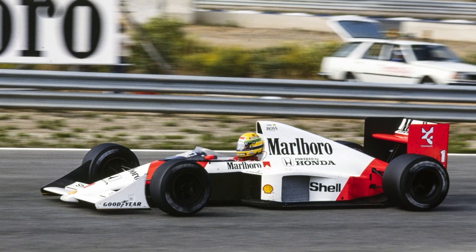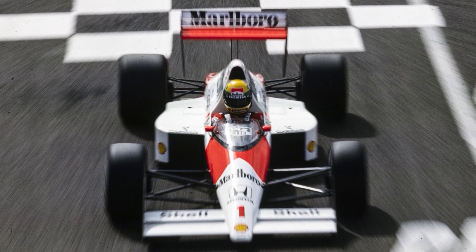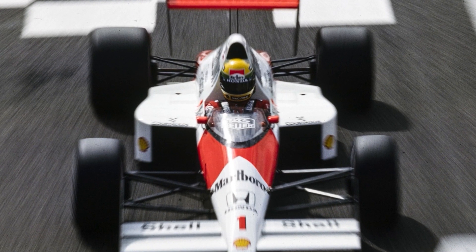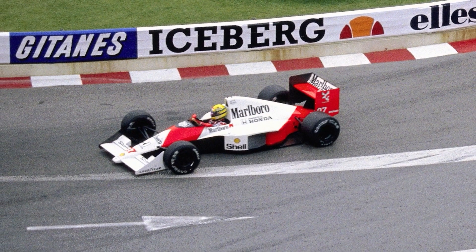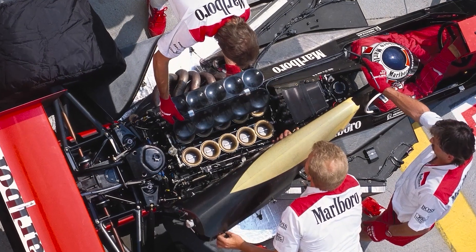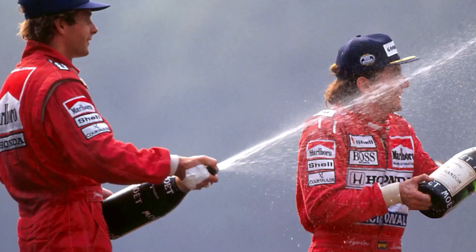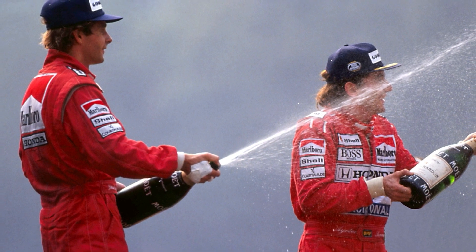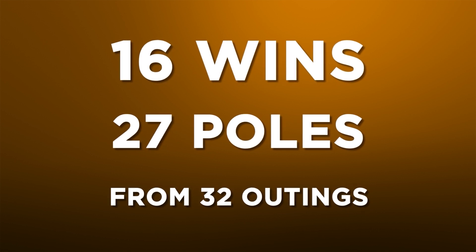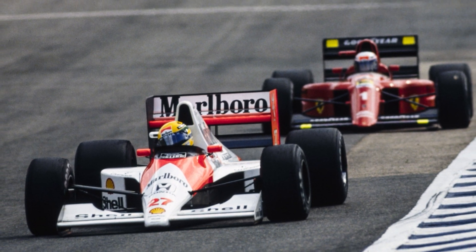But it wasn't as reliable. Engine and transmission issues, as well as some incidents, limited the MP4-5 to only 10 wins from 16 races, as McLaren stormed to another title double. The revised MP4-5B faced tougher opposition from Ferrari, now with Prost in red. But its powerful Honda V10 engine, not to mention another controversial Senna-Prost crash at Suzuka, helped McLaren to another title double. The model's final tally was 16 wins and 27 poles from 32 outings, along with four championship successes, scored at a time when McLaren's opposition was getting stronger.